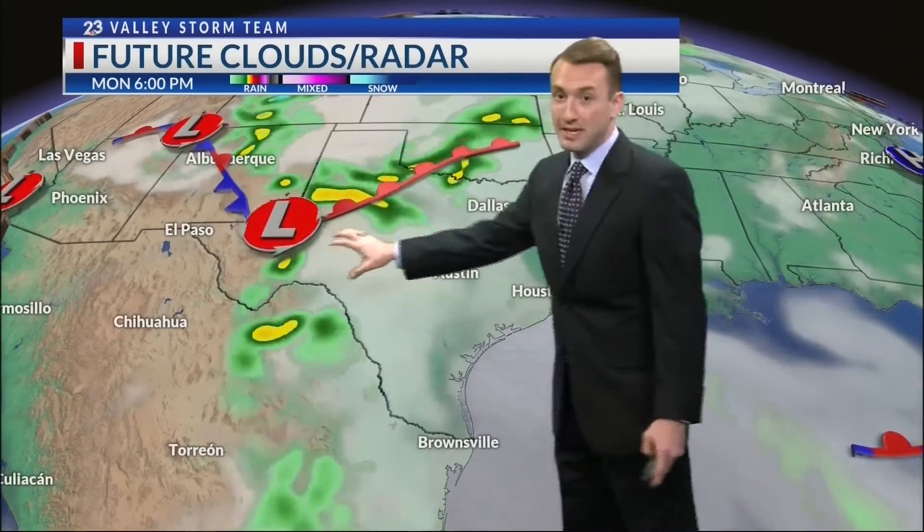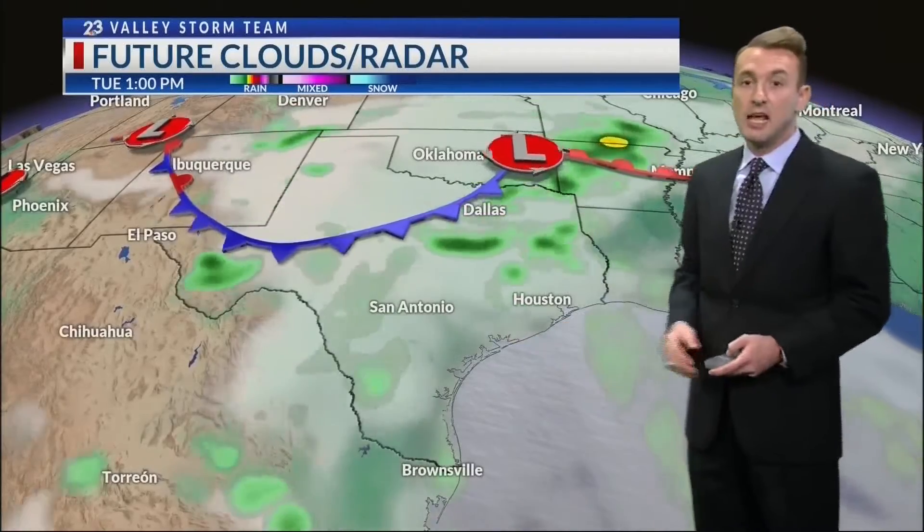That next low pressure system entering the Texas Panhandle is likely going to bring us our next chance of rain, but not until Tuesday, which means tomorrow it's still going to stay dry. You can see at 4 o'clock in the afternoon, plenty of storms again in the Texas Panhandle in the northwest part of the state. But then we get things sort of reconfigured on Tuesday, and this front gets a little pushed down to the south. And while it won't get here on Tuesday, influence from it may generate a couple of showers Tuesday afternoon and into Tuesday evening.